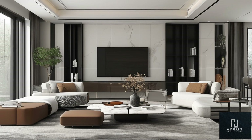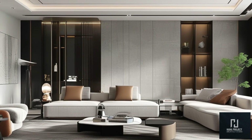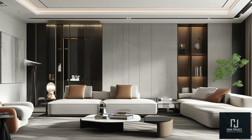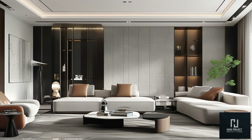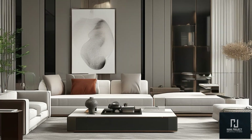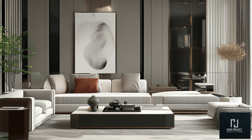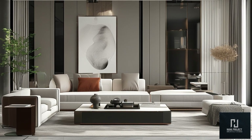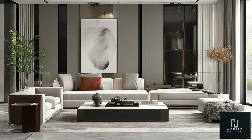Now let's talk about one of the most important features in any modern living room: the TV unit. In 2024, the focus is on sleek, functional, and minimal designs that blend seamlessly with the overall decor. Wall-mounted TVs remain a top choice for modern spaces. They create a clean, uncluttered look, especially when paired with floating TV units. These units not only save floor space, but also provide storage for media devices and cables, keeping the room neat and organized.